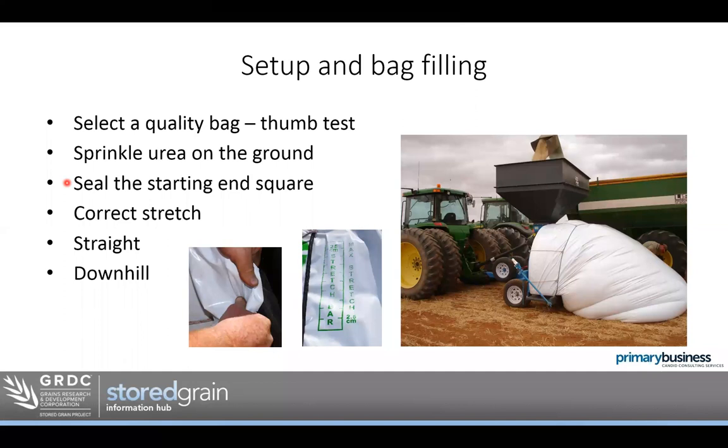Sealing the starting end of a bag is quite important. You might have used the easy method of bunching the bag up, putting a cable tie around it and stuffing it underneath itself — it really is not the best option. The squarer the starting end, the less shoveling you have to do when you come to enter the bag. Starting with a nice square end, whether you use a dedicated seal or a couple of bits of timber clamped together and rolled under each other, is helpful.